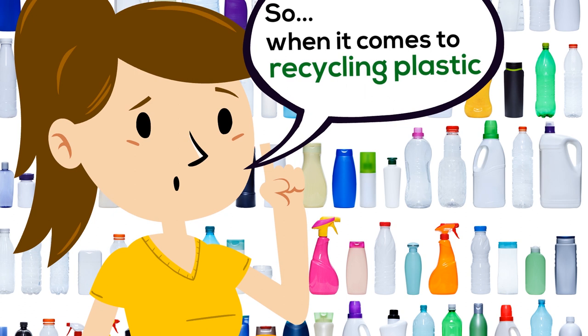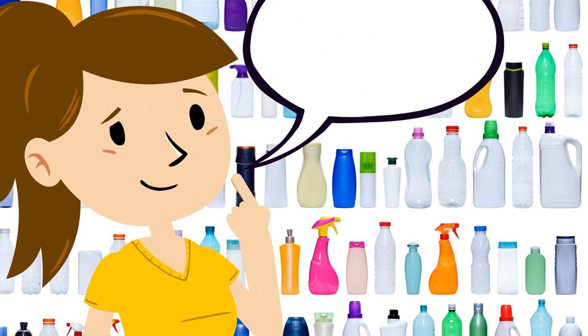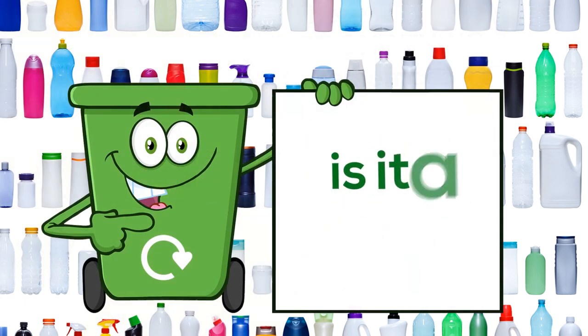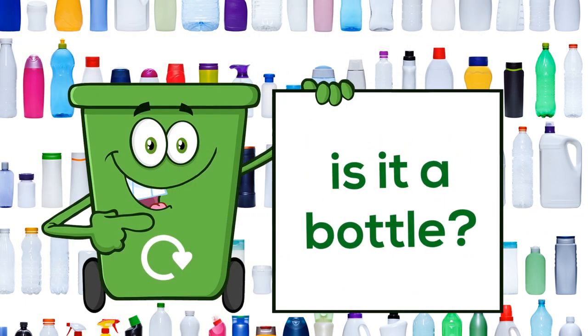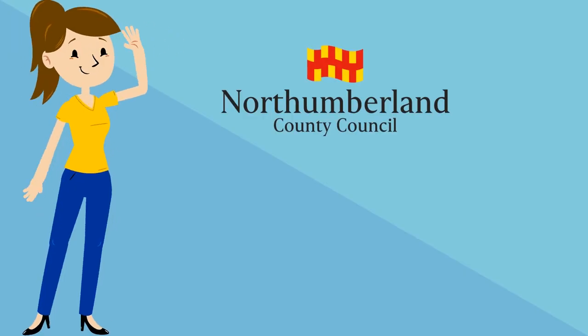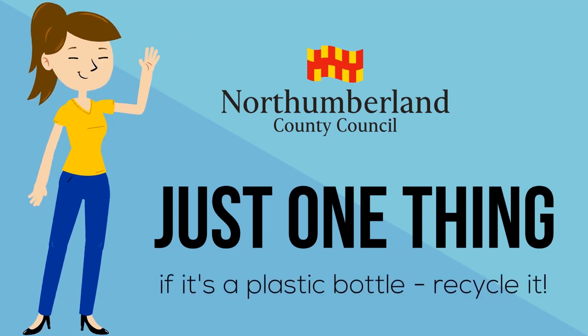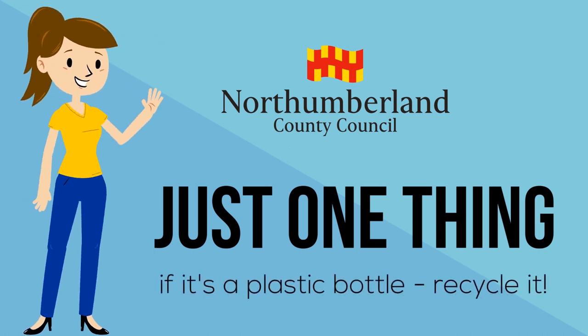So when it comes to recycling plastic, there's just one thing to remember: is it a bottle? In they go. Just one thing — if it's a plastic bottle, recycle it.